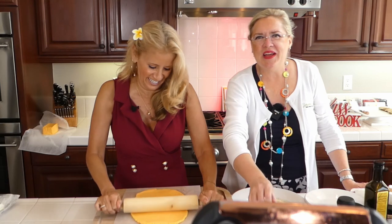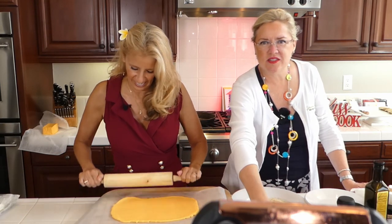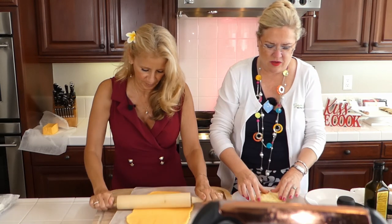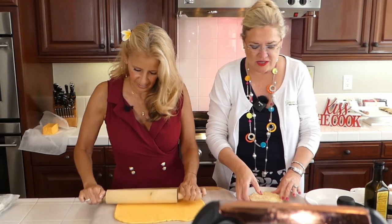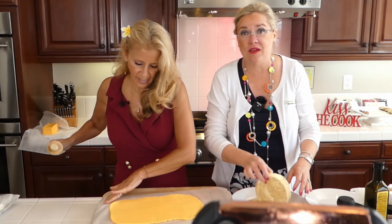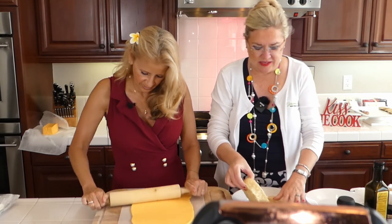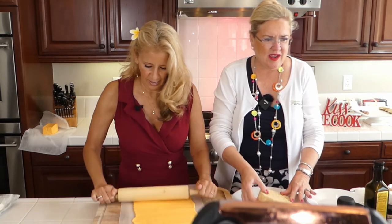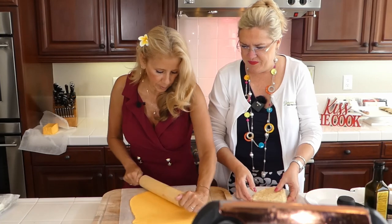I'm rolling my whole wheel of brie in an egg — I just scrambled an egg and I'm rolling it on all sides. Now I'm going to use panko, or you can use breadcrumbs. I actually took some gluten-free crackers — these almond ones, the Stone crackers, are the best crackers ever but they happen to be gluten-free. I'm rolling my brie in these gluten-free cracker crumbs.